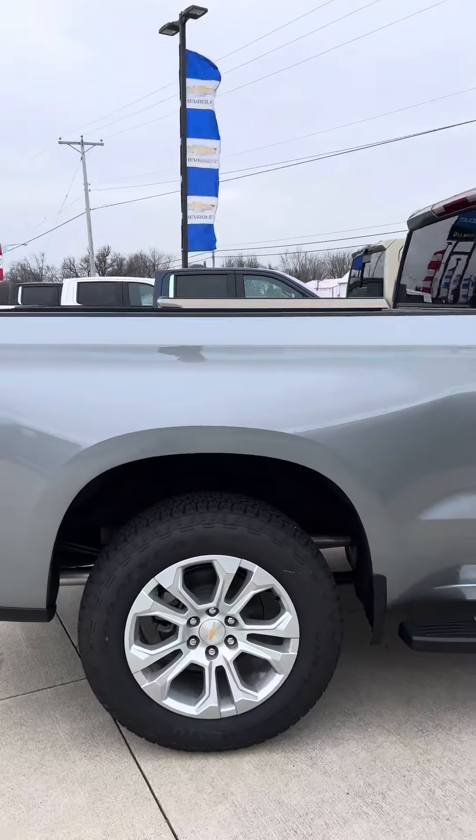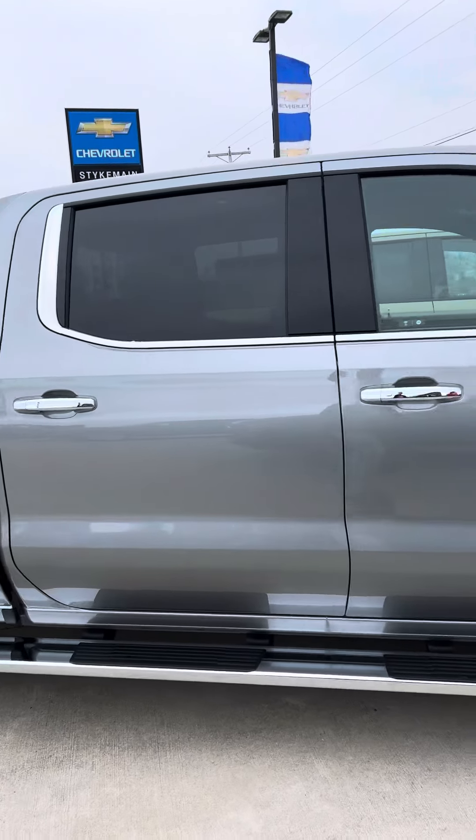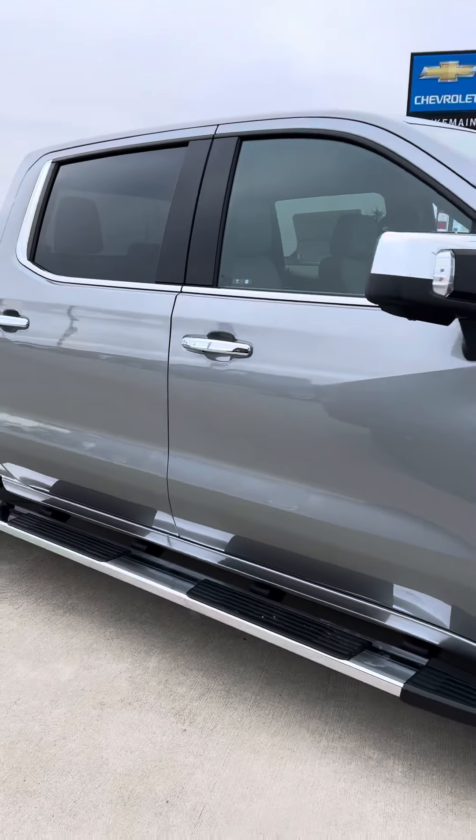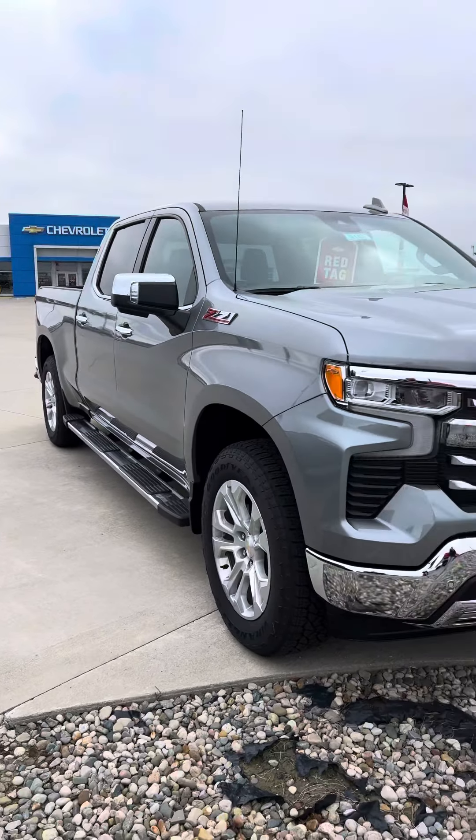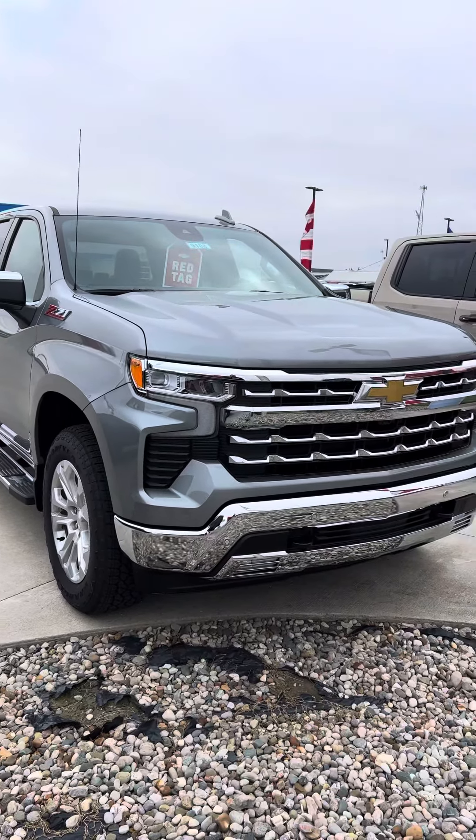We will offer General Motors employee pricing on this truck. If you'd like to give me a call, we can go over some information. Brad Davis, Steichman Chevrolet, 419-567-4526. Have a great day.